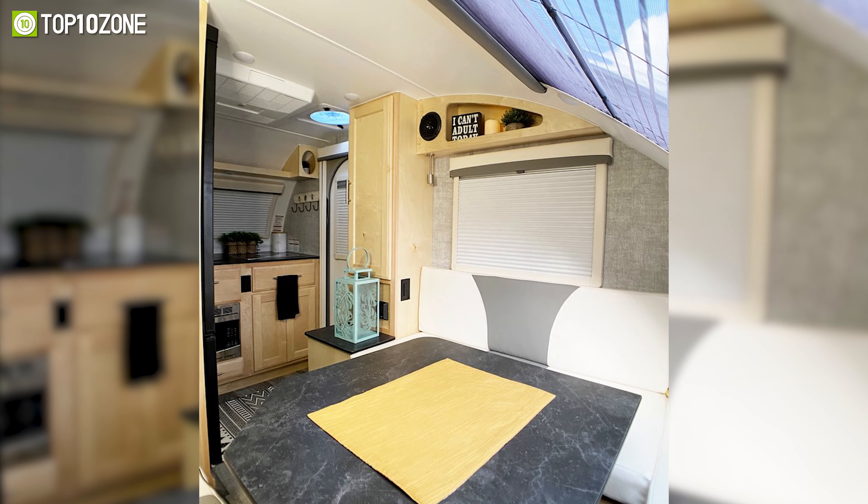Inside the trailer, you will get enough amenities like a convertible sofa bed with a 4-inch mattress, headboard storage cabinets, underbed storage compartments, and more. It also has a galley with common essentials including bottles, cups, and dishes.